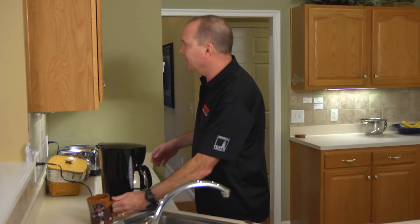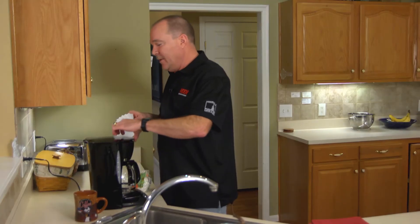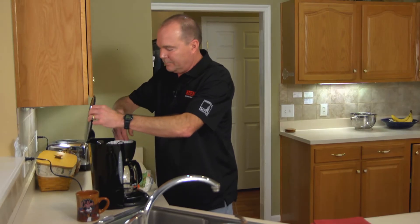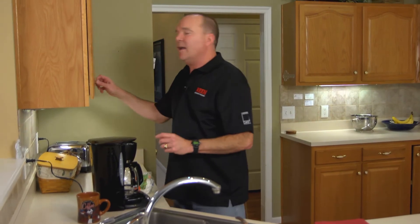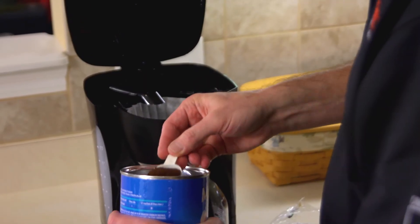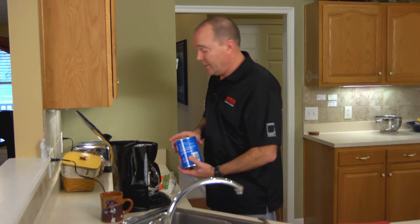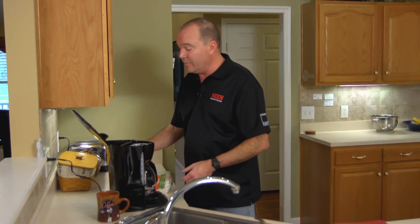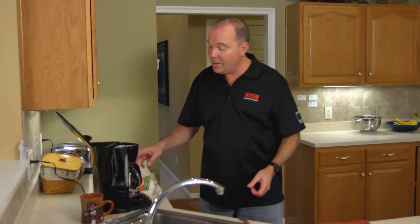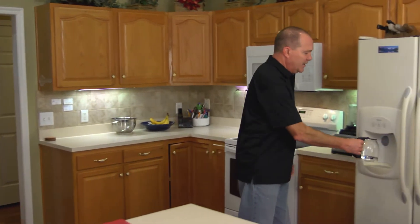First, I need a filter. Put the filter in place. I think I'll make just a half a pot, so I'll grab some coffee. Next, I'm going to need water, and I always prefer to get my water from the refrigerator because it's filtered, and that way I don't have to clean the coffee pot out as much, and it helps the coffee taste better.